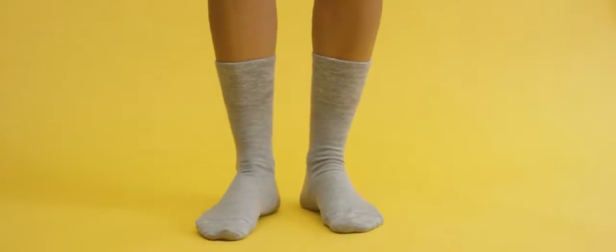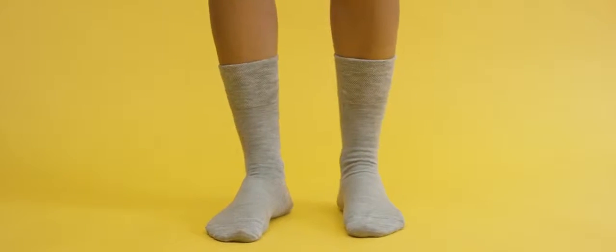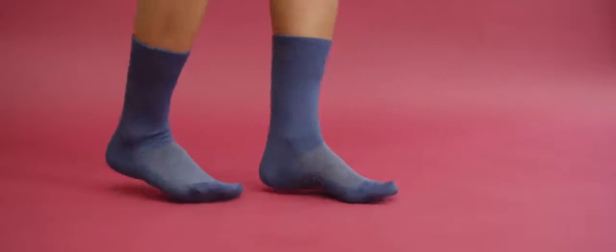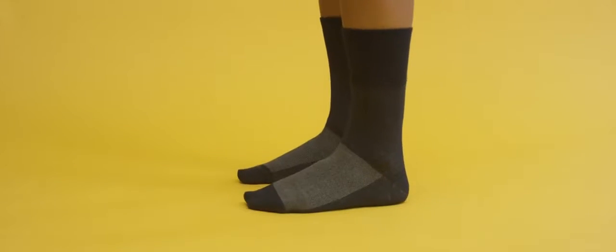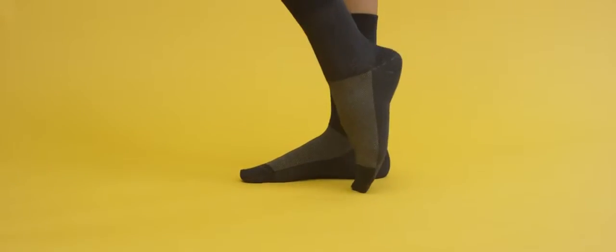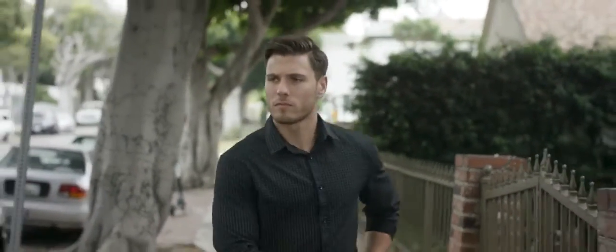The soothingly gentle crew cuff helps promote blood circulation and stops indentations on your legs, with a snug fit so you'll never need to adjust your socks again. Add to your outfit and simplify your sock drawer.